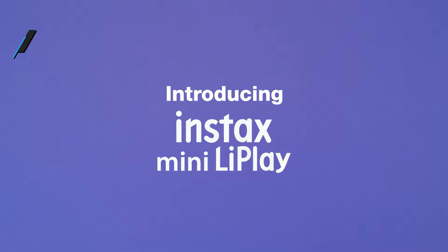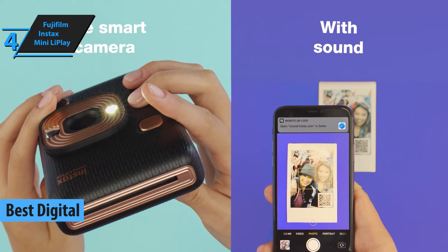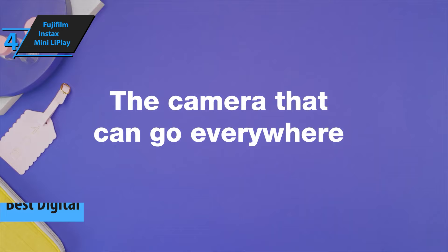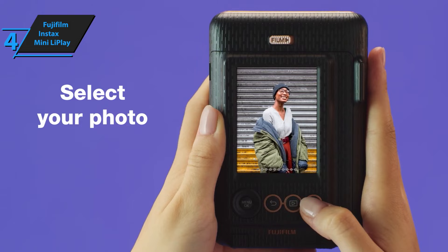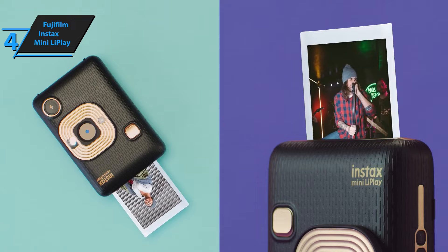Our next review is for the Fujifilm Instax Mini LiPlay, which is the greatest digital instant camera to be found on the market in 2023. Mastering the Instax Mini LiPlay's technical features is effortless, as it comes with no complicated settings or elements. Its exposure can be manually adjusted in the settings, ranging from negative 2 to plus 2 EV. Concerns about white balance are no longer an issue, as it's automatic, resulting in well-shot photos even when taken in the brightest weather conditions.